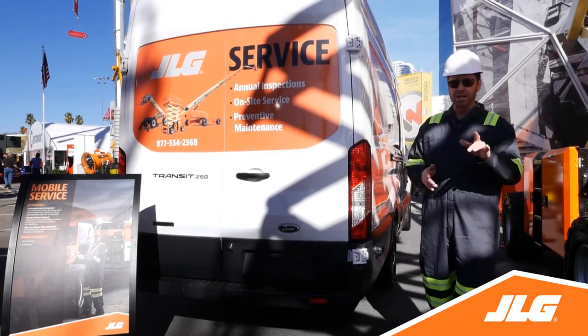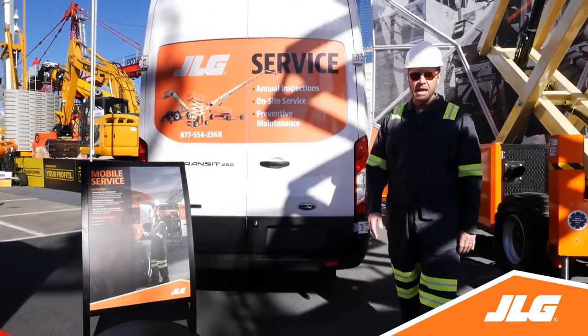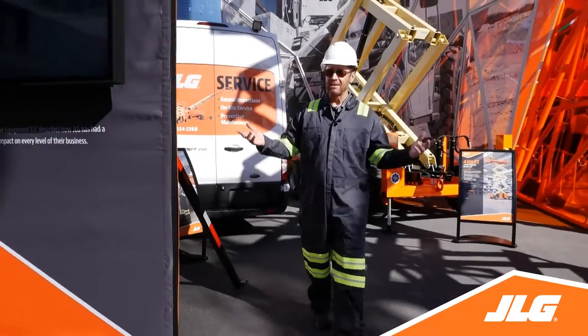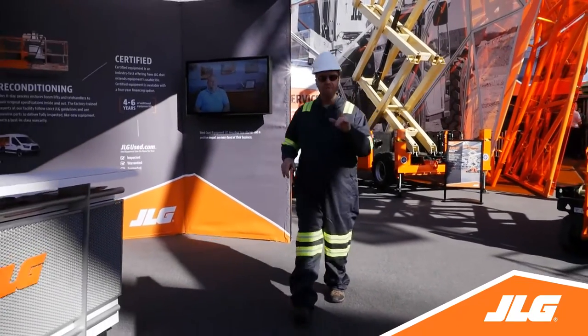Speaking of numbers, did you know that we have over 150 mobile service vehicles like this one and 71 service center locations across the US and Canada? It's true that JLG does whatever it takes to get you back on the job fast.